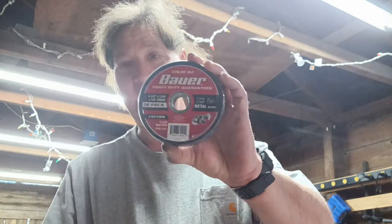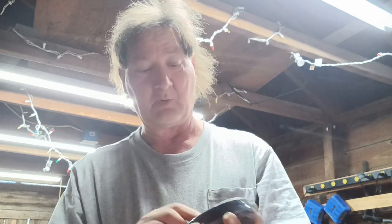Since I got that Cobalt grinder — the battery-operated 24-volt — it needs some more cutoff wheels. Warrior had a coupon for a 10-pack but the store was out of them. They had Bauer ones up front — these are the four-and-a-half inch by one-sixteenth by seven-eighths. I think these were $7.99 for a 10-pack. If they don't work I'll take them back. Harbor Freight hasn't had any problems with returns.